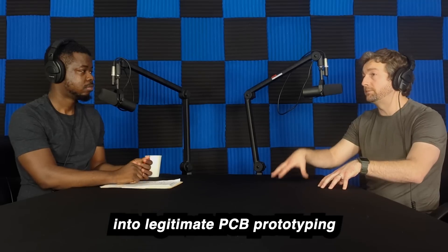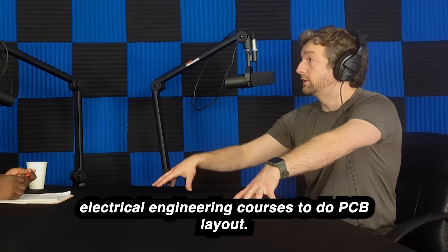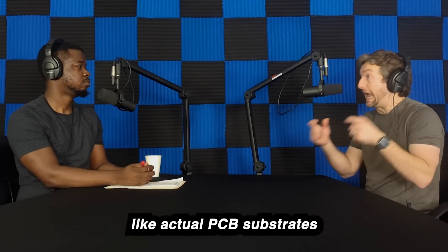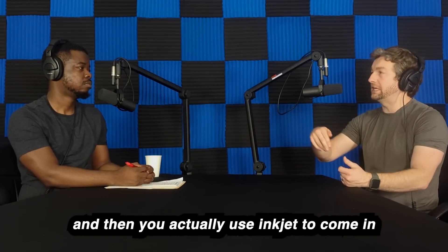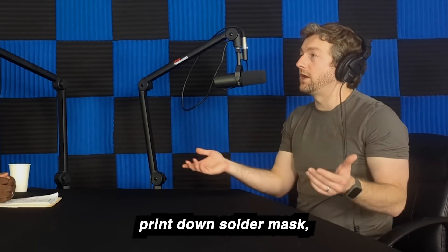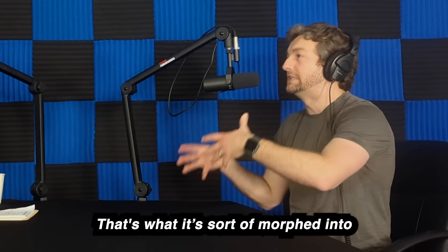That morphed into legitimate PCB prototyping. It started with conductive inks as a more professional educational tool for advanced electrical engineering courses doing PCB layout. Now Circuit Jet's professional units start with copper clad laminates — actual PCB substrates. You use a laser etcher to etch it away, then inkjet to fill in vias, finish the board in gold if you need an ENIG finish, print solder mask, dispense solder, pick and place components — so you can literally have a full PCB fab in a box.